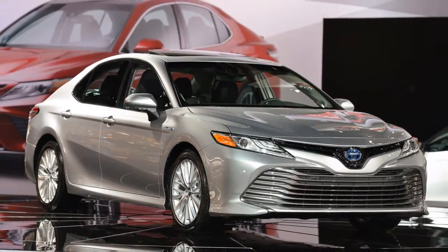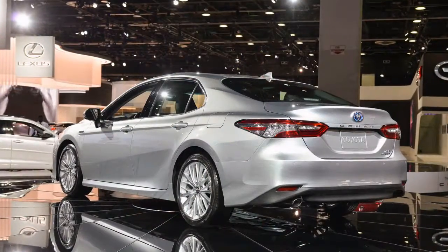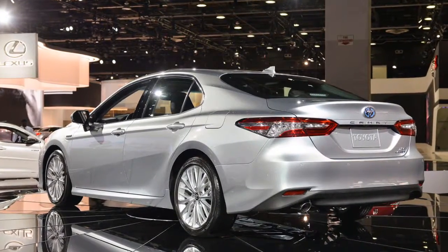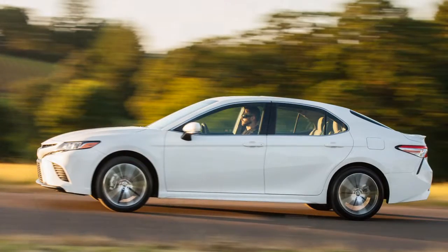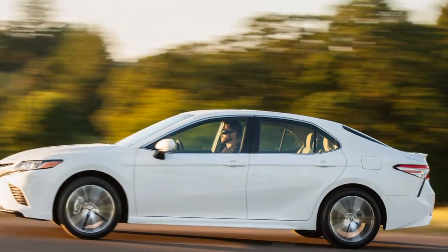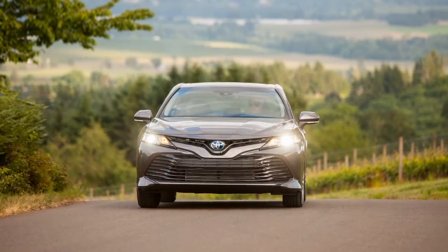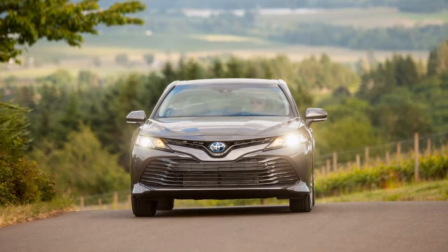The 2018 Toyota Camry comes in numerous variations, running from energetic to economical and ordinary to upscale. With the Camry, it's about the letters after the name. The Camry offers two general styling themes: Sport and Luxury. Upscale Camrys have an X before those letters, so the XSE combines fun with upscale highlights.